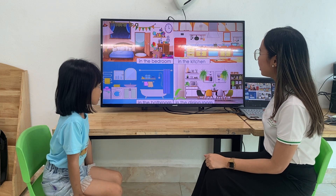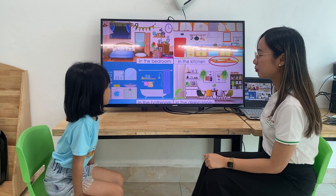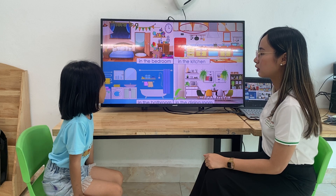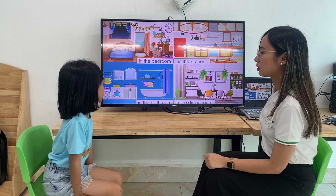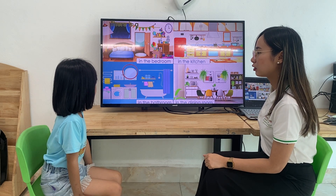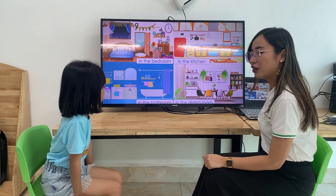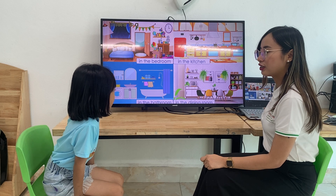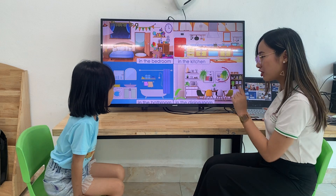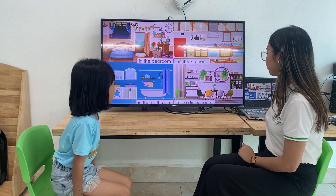Now, let's move on to the kitchen. Let's go. There is a table in the kitchen. Good. Next one. There is a whale in the dining room. Very good. Last one, Cherry. There is a picture in the dining room.